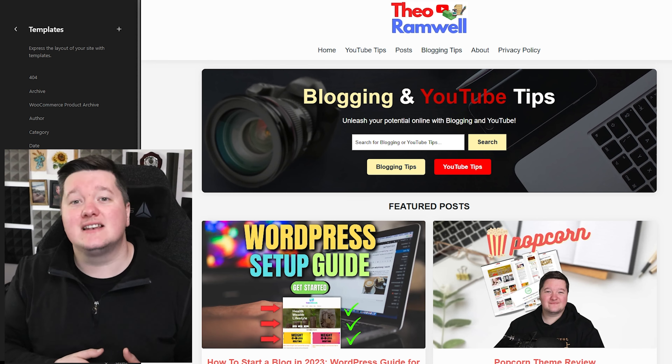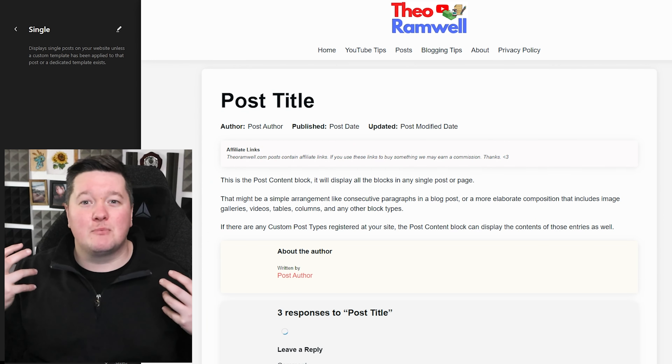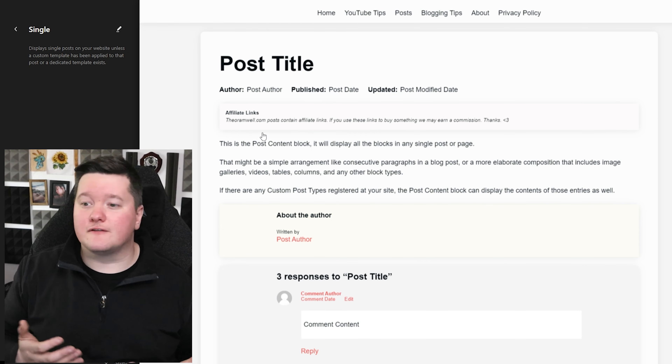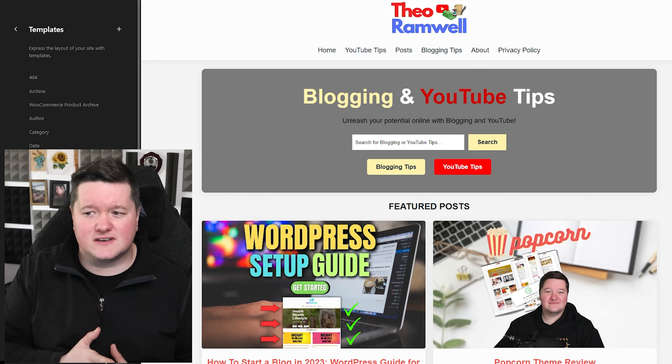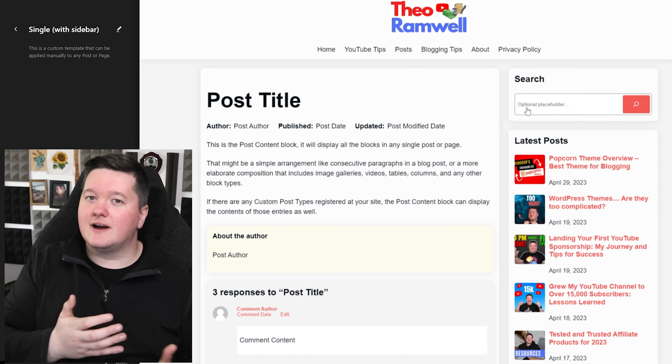They don't want to be clicking 10 times to find the article they're looking for. It should be two, maximum three clicks away. Consider the colors, the fonts, the graphics you are using, as these will have a huge impact on how users interact with your site.